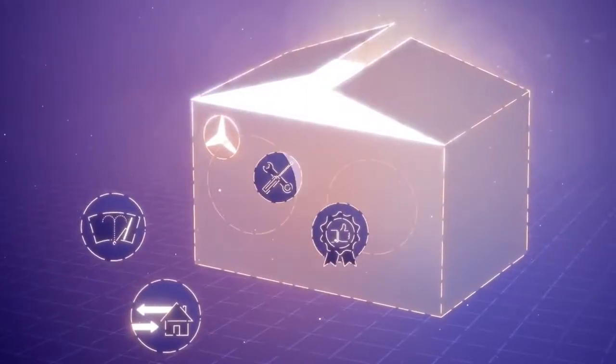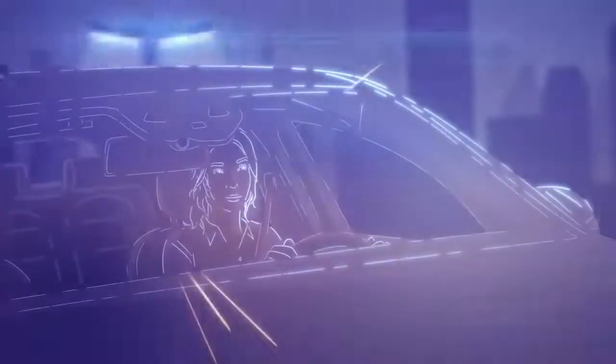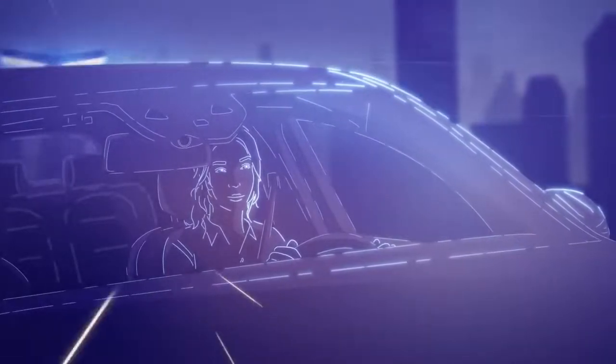With the customized service packages, you and your Mercedes-Benz EQ will remain mobile for many years to come. So you don't need to worry, and you can just enjoy your drive without any concerns.